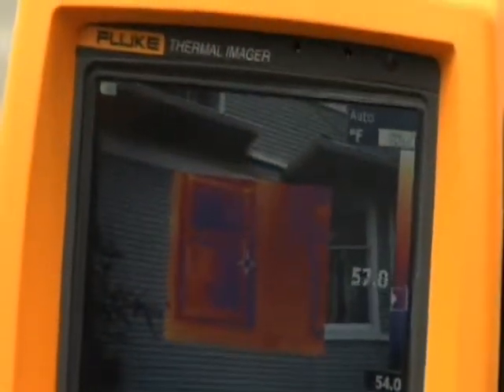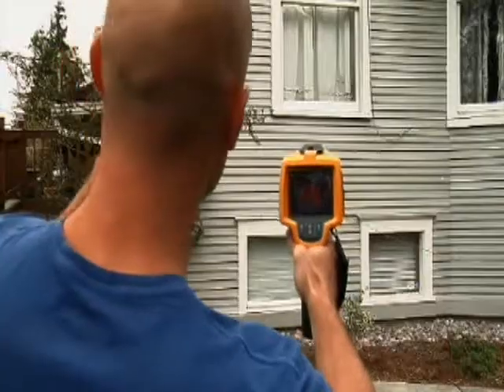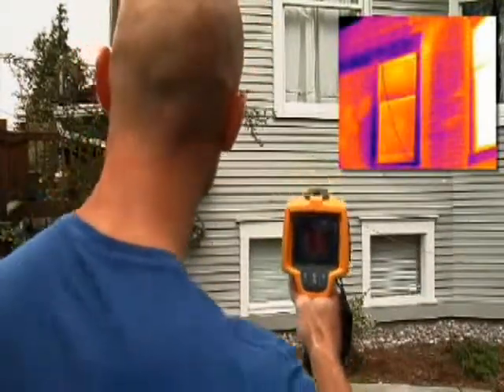A quick scan of the outside of this home shows a problem right away. See that bright strip to the right of the window? It's about 55 degrees out here, so you know that all that heat is coming from the inside of the house. I'm pretty sure that there is insufficient insulation in this part of the wall.